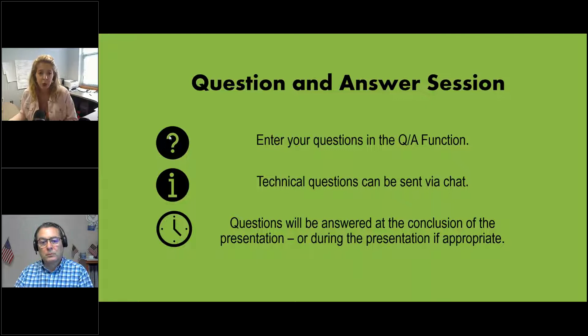We'll go through questions as the session progresses depending on timing and will absolutely leave time at the end to address them as well. At this point I'll turn it over to Quentin Farley — he's going to talk about SAM registrations as part of your SBIR proposal.